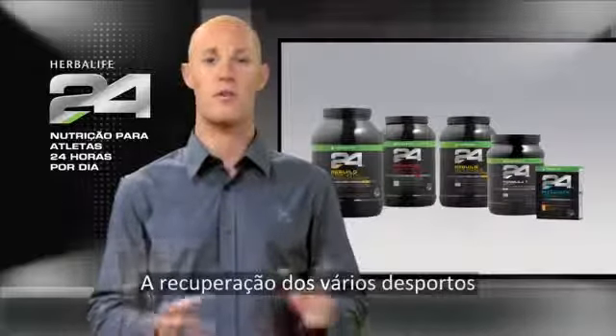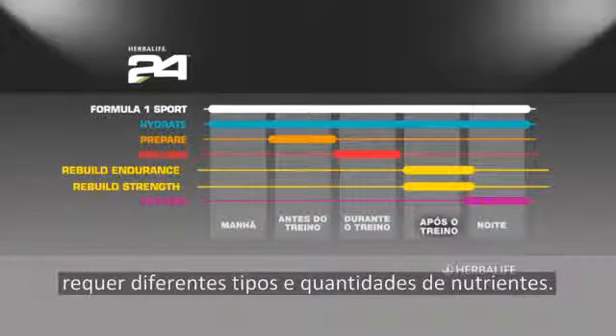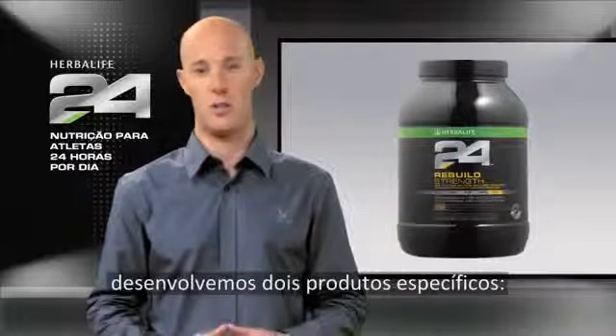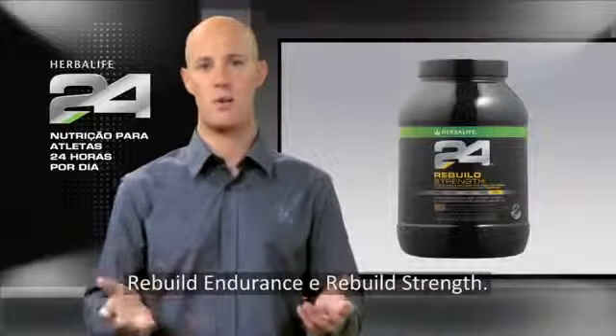Recovery from different sports requires different types and amounts of nutrients. Instead of making a one-size-fits-all recovery product, we developed two highly targeted ones: Rebuild Endurance and Rebuild Strength.